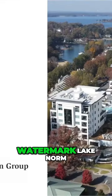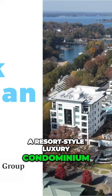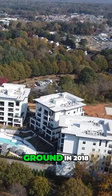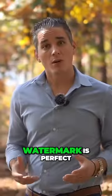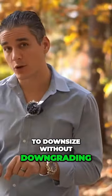Next on our list is Watermark Lake Norm, a resort-style luxury condominium. Watermark consists of 48 luxury condominiums, broke ground in 2018, and completed construction in 2020. Watermark is perfect for those looking to downsize without downgrading.